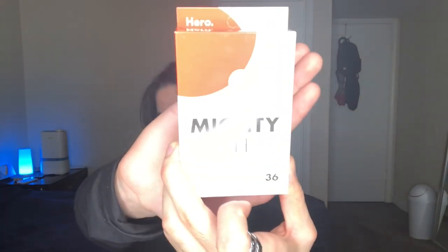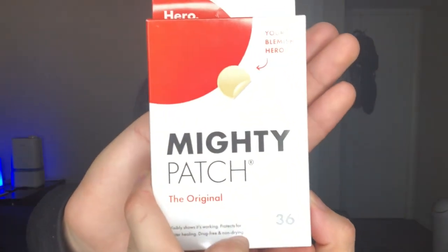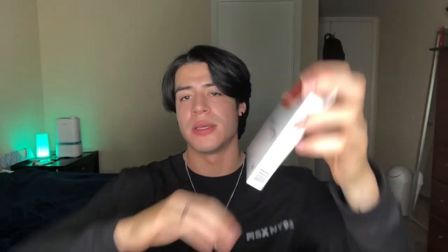Today I'm just going to go over a quick review on these — the Mighty Pimple Patches by Hero. These are the original ones. I know there are several versions, like ones with salicylic acid and another one for dark spots, but this is the original one, just for pimples. This has really saved my skin.